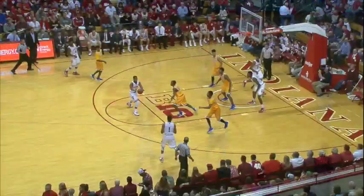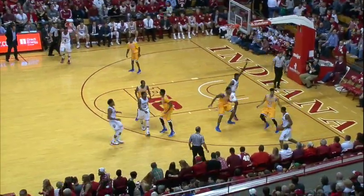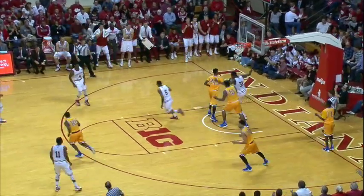Troy Williams scores at the horn. Yogi turns, clears to James Blackman, who goes to Troy Williams, who dumps it into Thomas Bryant, and he will dunk it home.